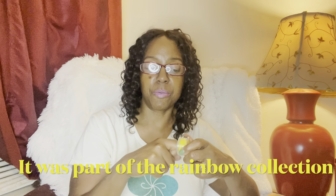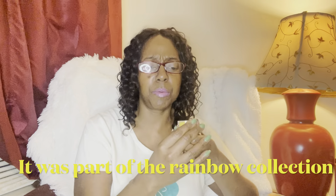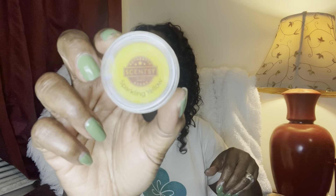Next we have Sparkling Yellow — this was part of the Rainbow Collection, and it turned out to be my favorite one out of the whole collection. I was really shocked because I'm not always the biggest citrus person. Sparkling Yellow is radiant lemonade, grapefruit, and pineapple. I keep turning these around so you can see them at a glance.